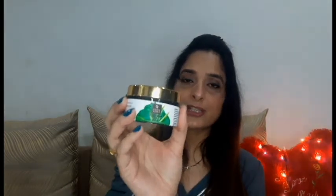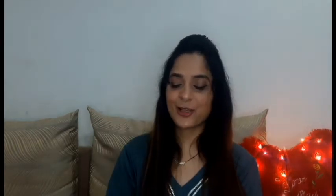Next is Good Wipes Aloe Vera Gel. I have not used it before, so I can't comment on it yet. When I use it, I will tell you about it.